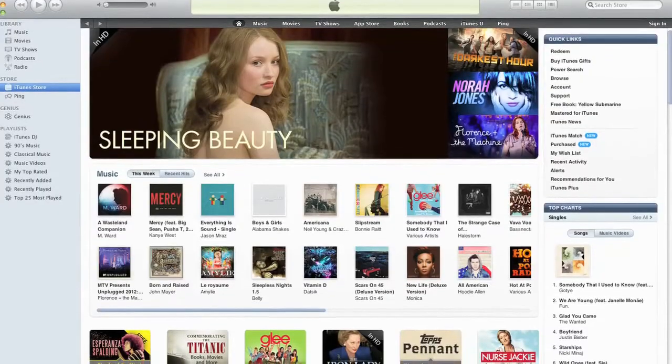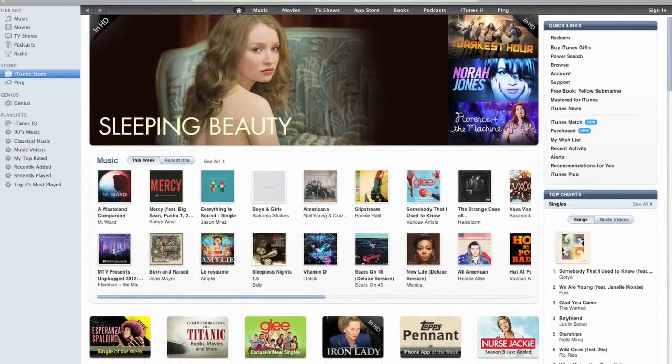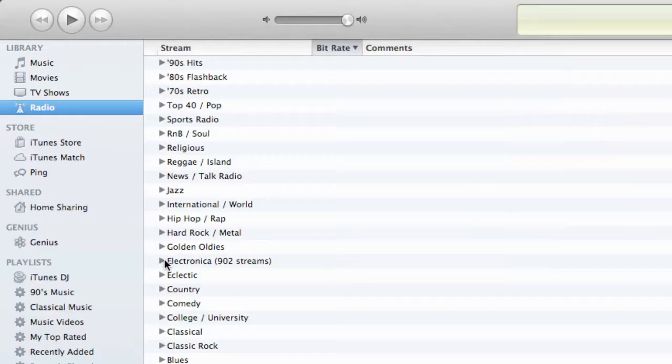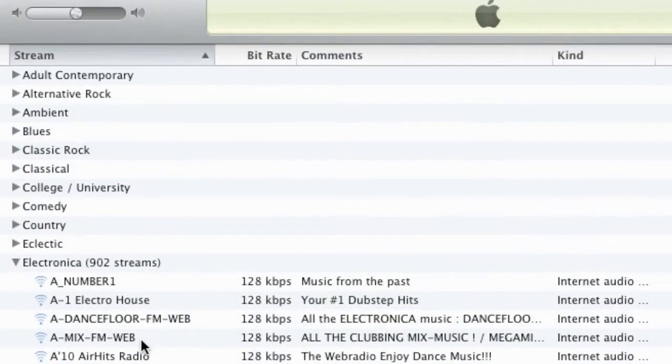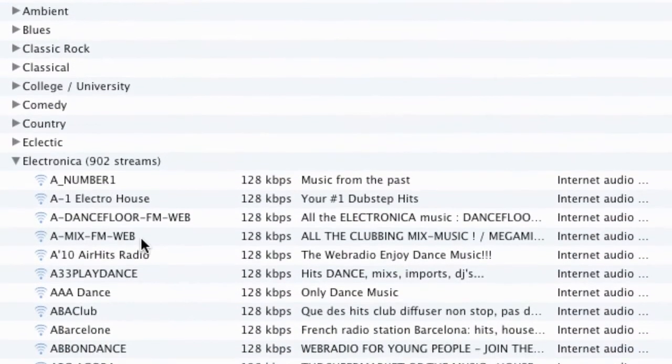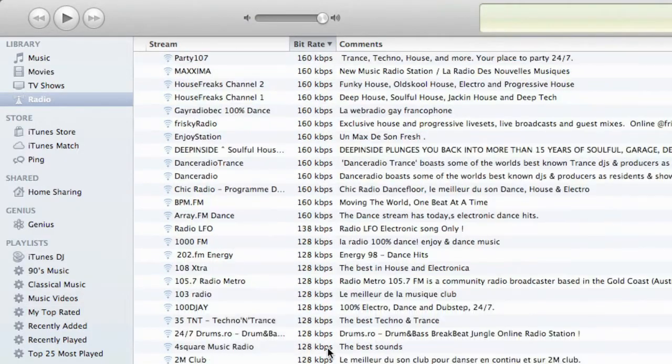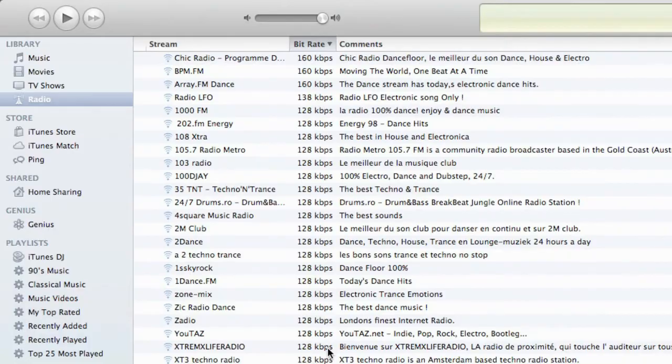If your lust for streaming music still hasn't been satiated, I have a couple more suggestions for you. I have to bow my head and concede defeat to a built-in application. If you have iTunes installed on your computer and are sick of your music, a simple and effective solution is to simply click the radio tab in the sidebar. There are a ton of genres and stations to select. Just do your ears a favor and don't select a low bitrate — some stations offer multiple options, so always look for 128 kilobits per second or higher.